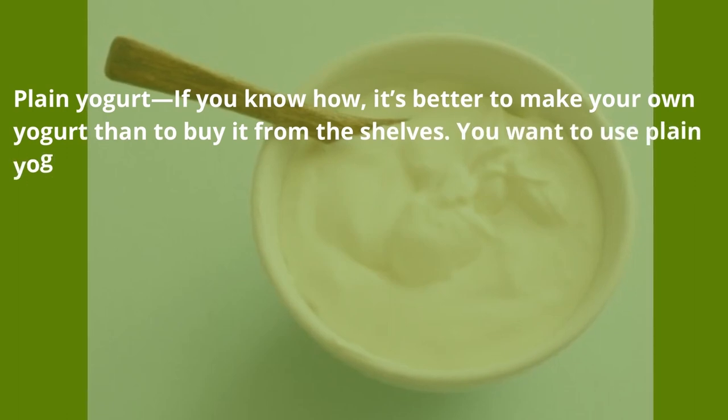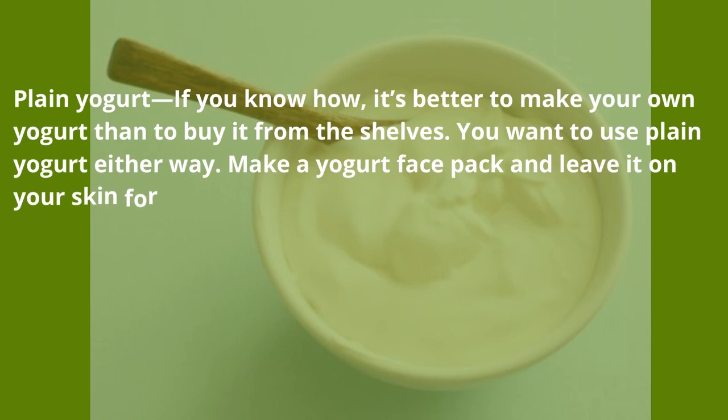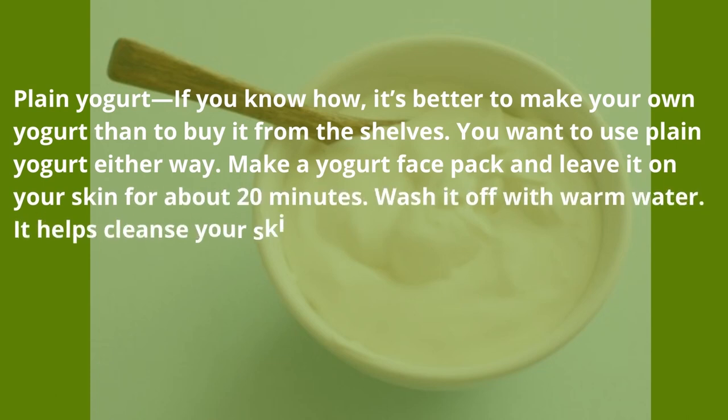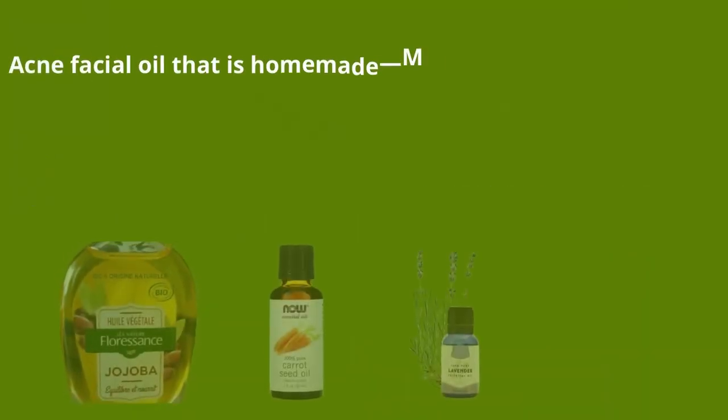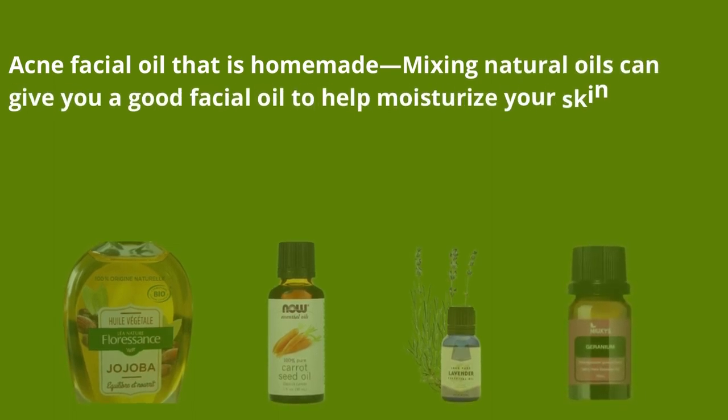Plain yogurt — if you know how, it's better to make your own yogurt than to buy it from the shelves, and use it plain. Make a yogurt face pack and leave it on your skin for about 20 minutes, then wash it off with warm water. It helps cleanse your skin and is cooling and soothing.